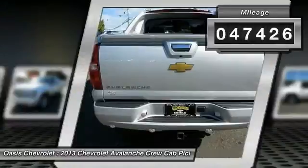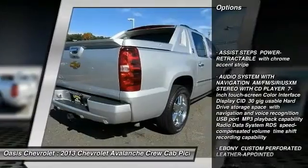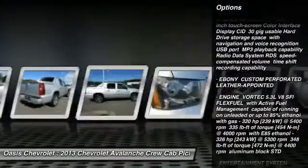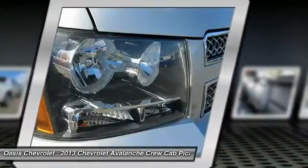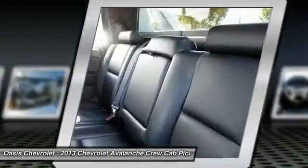Here are some of this vehicle's great options: steering wheel audio controls, traction control, remote engine start, backup camera, power passenger seat, keyless entry, navigation system, stability control, anti-lock braking system, and a tow hitch.